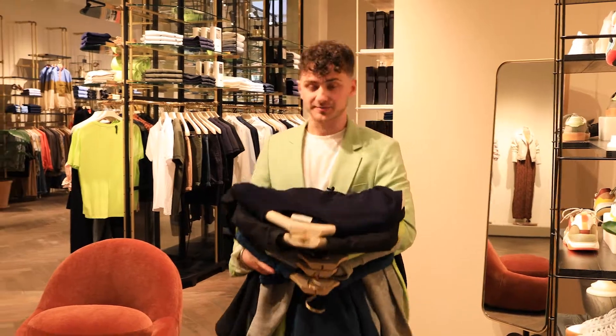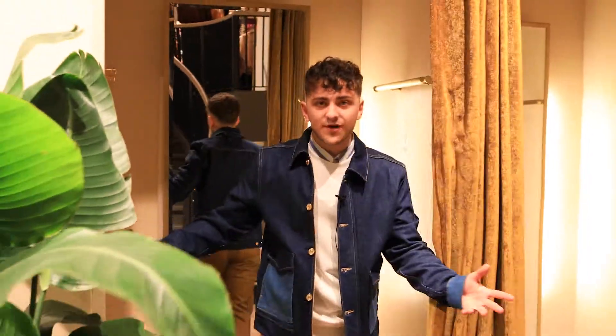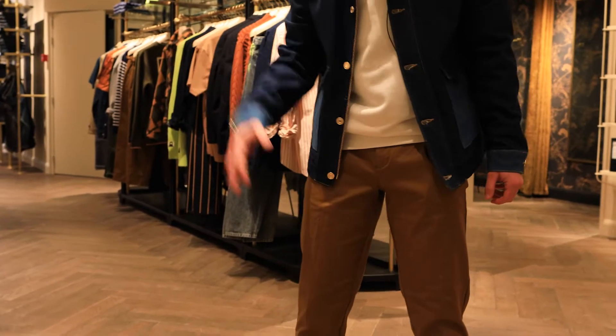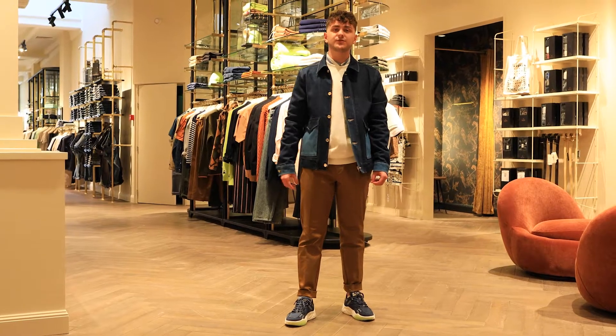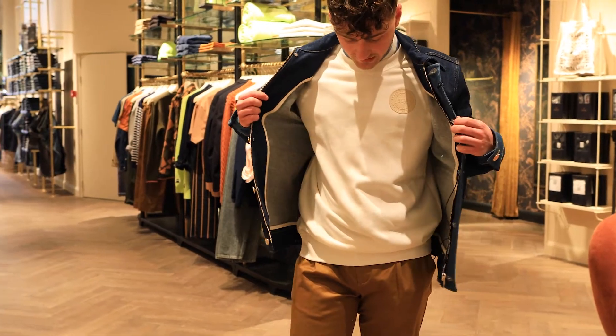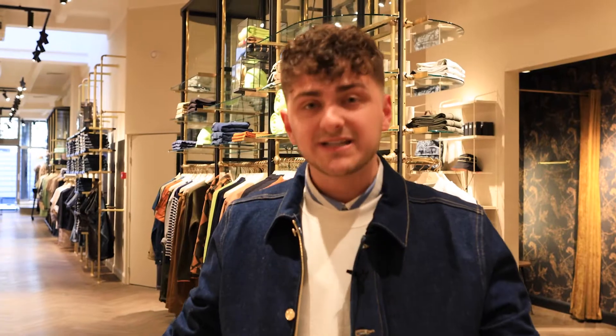So I picked a lot of items. Let's try them on. So the first look — what do we think? What I like about this chino is its regular slim fit. It's definitely an essential for your wardrobe. In combination with this blue denim jacket and the off-white sweater, and of course a shirt underneath, it completes the set.